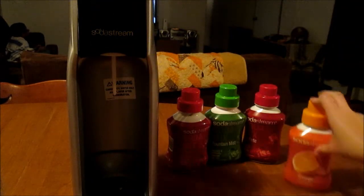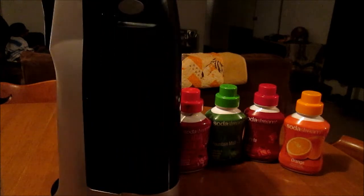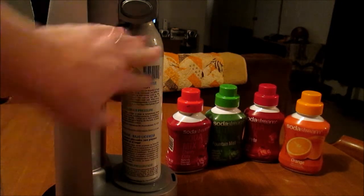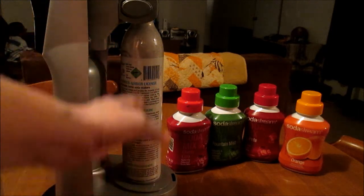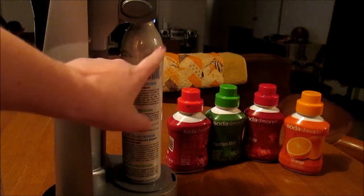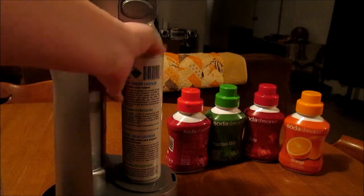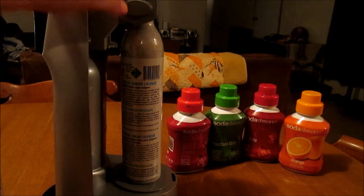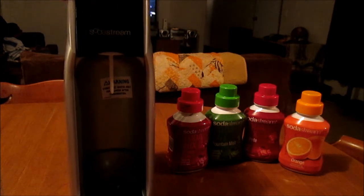One of these flavor bottles says it makes the equivalent of 33 twelve-ounce cans or 58 ounce glasses of soda, which is a pretty good deal. The SodaStream maker comes with the carbonation canister in the back. I honestly don't remember how many glasses you can make before you have to buy a new one — it's going to be the most expensive thing to refill, maybe around $30 or $40. I've had this for two years and I've never had to replace mine yet.